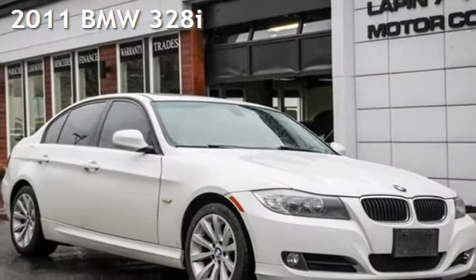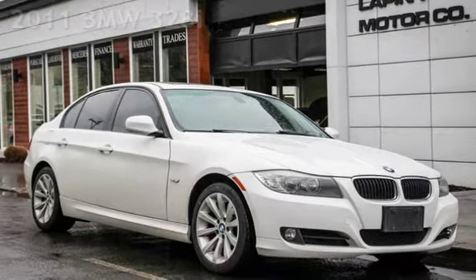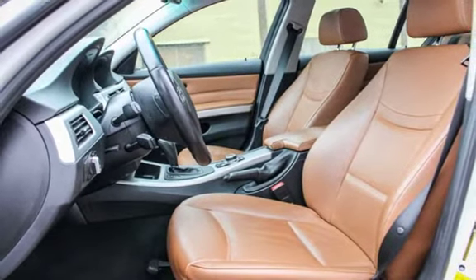Presenting a pre-owned 2011 BMW 328i. This four-door sedan has a six-cylinder, 3.0-liter i6 engine, with rear-wheel drive, and a six-speed manual transmission.